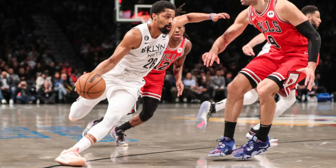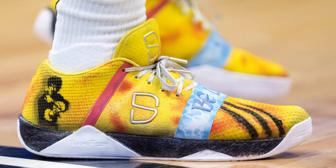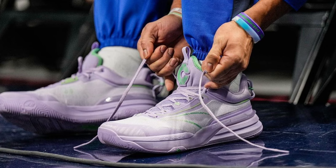Dinwiddie just got traded in the Kyrie trade, and now he's back again with the Brooklyn Nets. He's been sort of a pioneer in the sneaker game among NBA players. Like him and Langston Galloway are the two players that created their own brands for hoop shoes. And I just think it's such a cool way to display your personality and passion on the court in a unique way. But anyways, now he's signed by 361 Degrees, and now he has his first signature shoes with them.